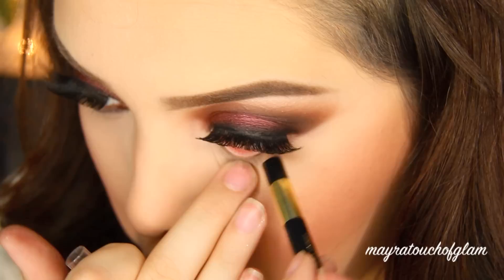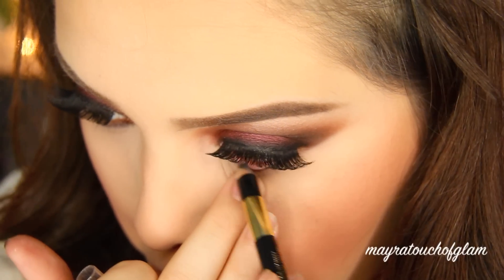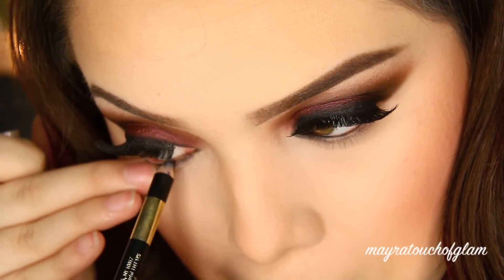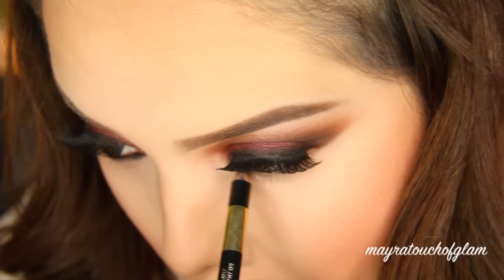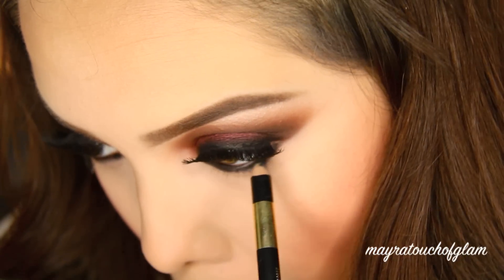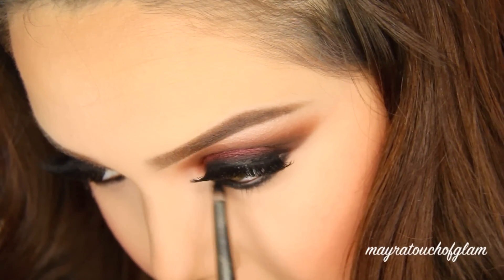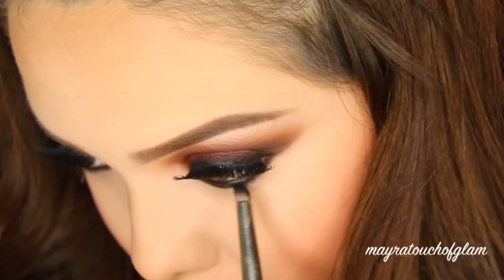At this moment I completely forgot to smoke out my under-eyes, so I'm moving on to that now. I'm taking this L'Oreal pencil liner, lining my waterline, and then bringing it down below the lower lash line. Then I'm going to take my pencil brush, grab Corrupt — which is a black shadow — and really smoke it out.